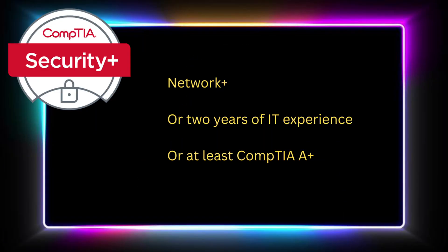The Google Cybersecurity Certification is made for complete beginners. You don't need any tech background, and it walks you through everything step-by-step. CompTIA Security Plus, on the other hand, assumes you already know basic IT concepts. CompTIA recommends that you have Network Plus certification, or two years of IT experience, or at least CompTIA A+. If you are brand new to IT, Security Plus can feel overwhelming without a solid foundation, so my recommendation is to start with A+ first if needed.